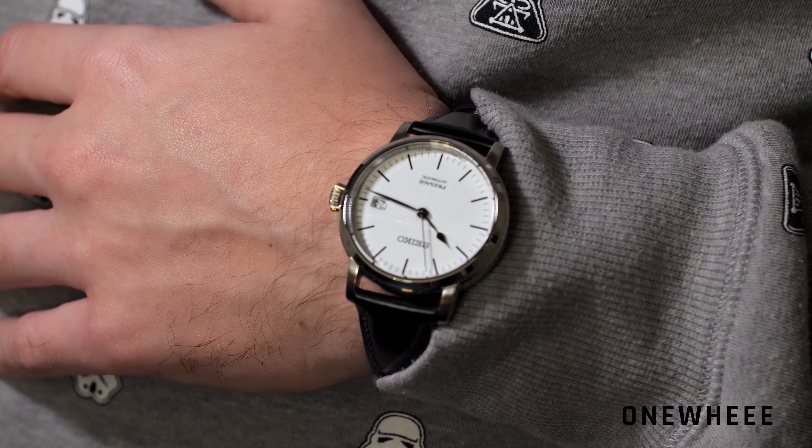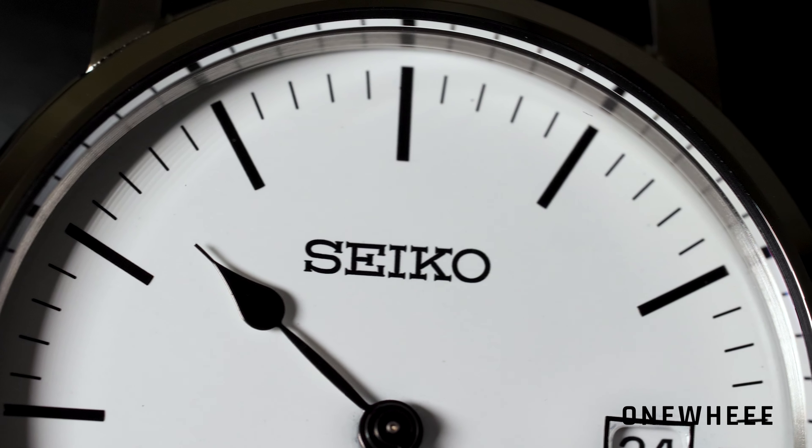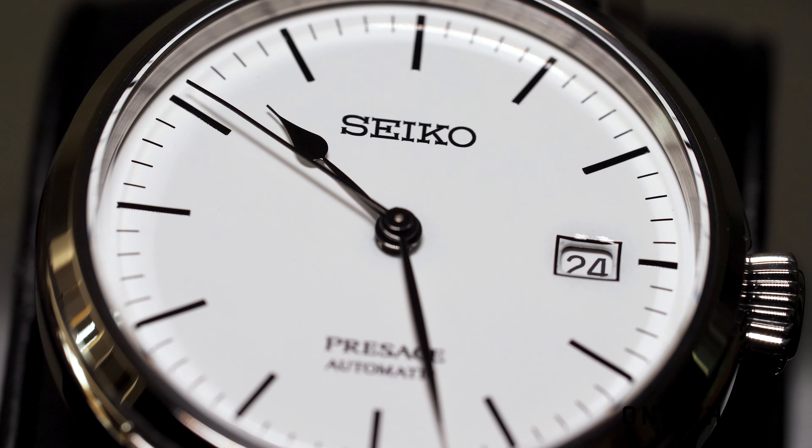Moreover, each dial is truly unique because it is made by burning the enamel on the dial, and therefore you can't repeat the same finish. There might be small specks of dust on the dial, but this is actually a feature of this dial.